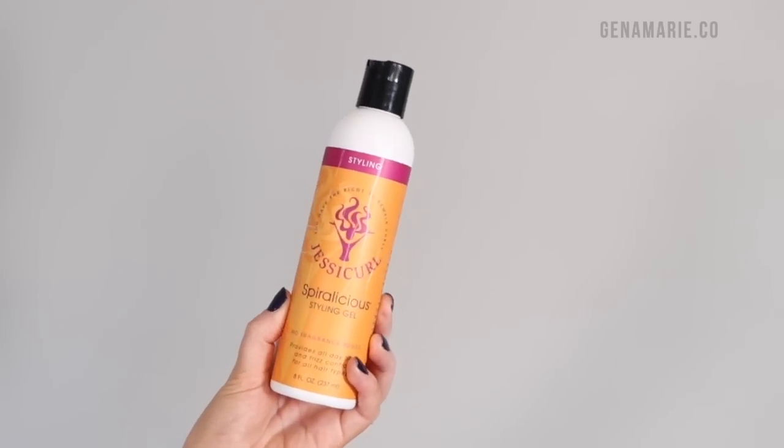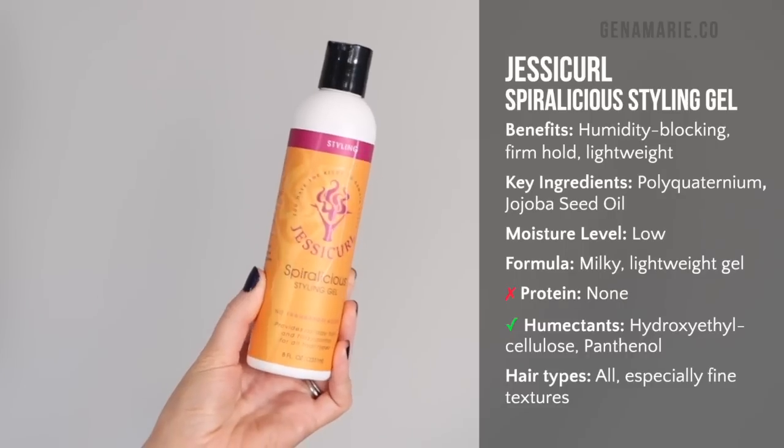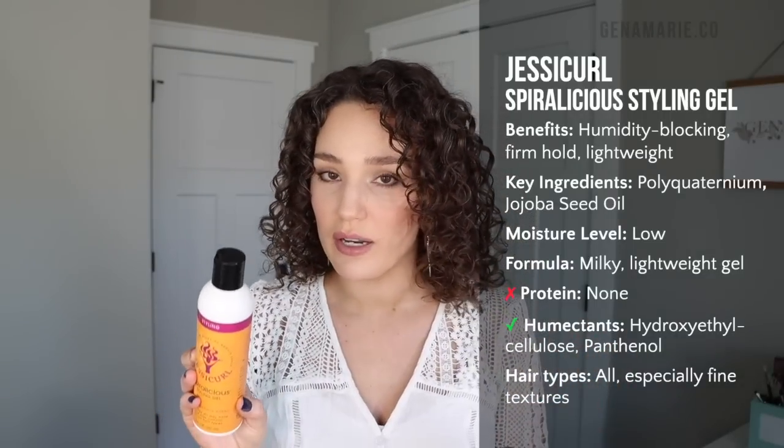The next gel is a new one for me — the Jesse Curl Spiralicious Styling Gel. I finally found another strong-hold gel; I've been searching because that is what I love. This one has the most minimal ingredients but also has humidity-blocking ingredients, which I think is why I like it. It has more of a milky consistency with more moisturizing ingredients. The only thing is my curls can feel a little dry in between wash days in winter, so I definitely need a very moisturizing curl cream underneath. The only cream I've tested under this is the AG Recoil, and I got really great results. I need to test it with more creams, so if you have a good pairing for the Jesse Curl gel, definitely let me know.